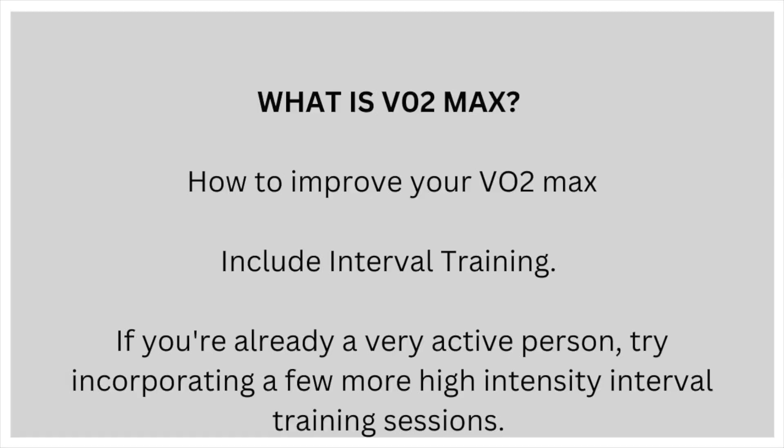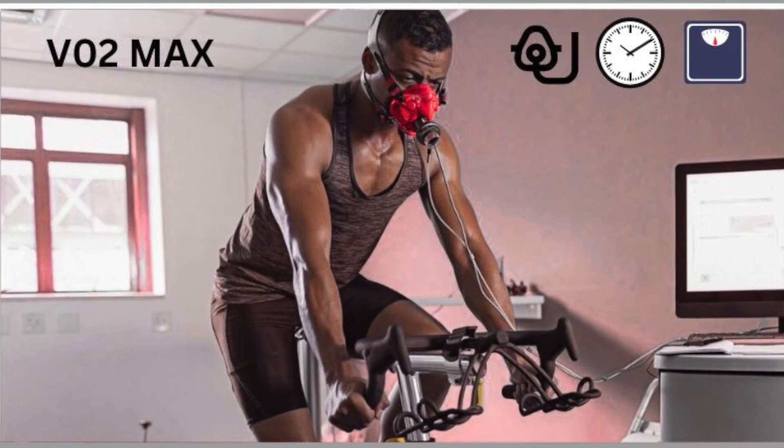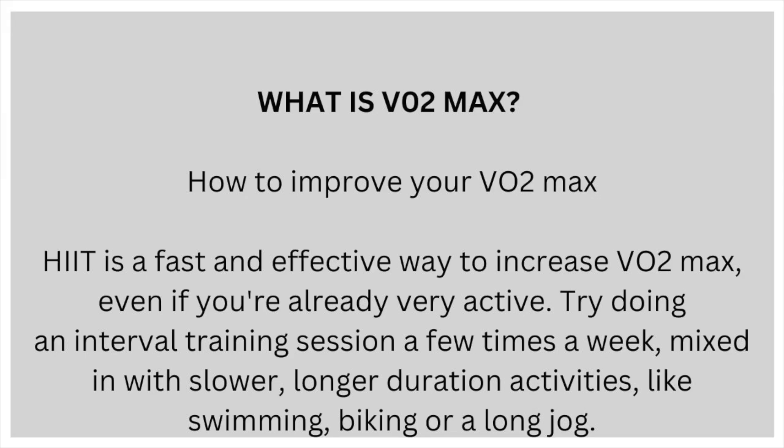You can include interval training. If you're already a very active person, try incorporating a few more high intensity interval training sessions. HIIT is a fast and effective way to increase VO2max, even if you're already very active. Try doing interval training sessions a few times a week, mixed in with slower, longer duration activities like swimming, biking or a long jog.